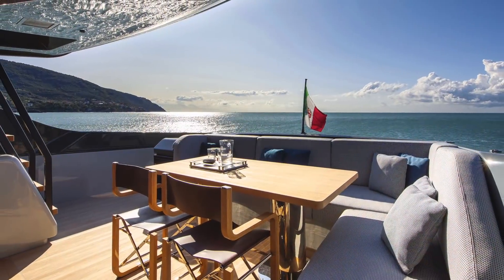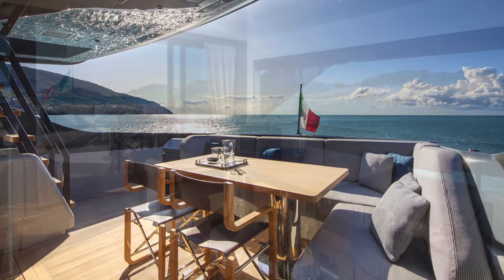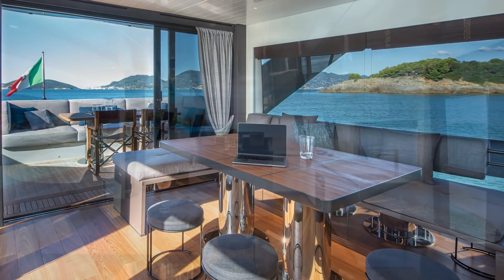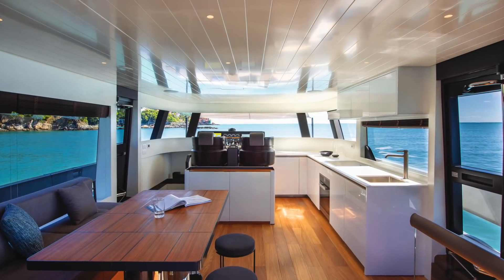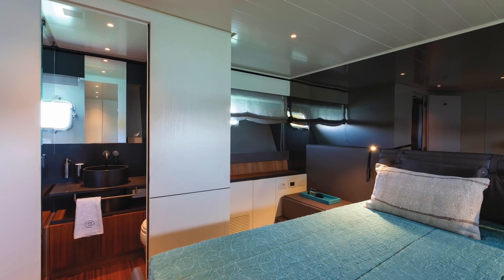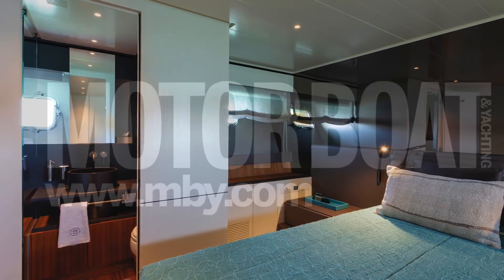That concludes our brief tour of the Blue Game BGX70. It costs around 3 million euros ex-VAT and has a range of 300 miles at 22 knots. If you want to find out more about this unusual boat, read the January issue of Motorboat and Yachting magazine.